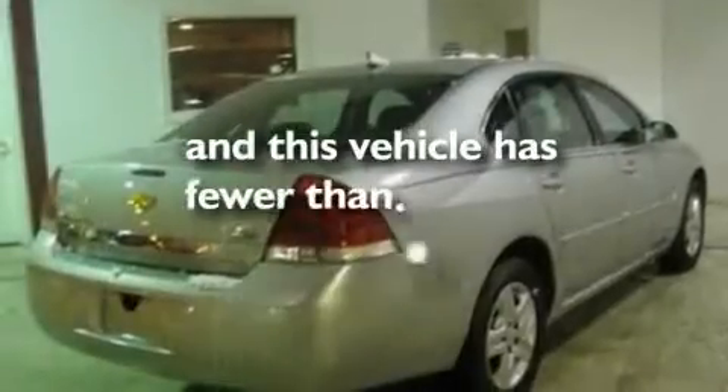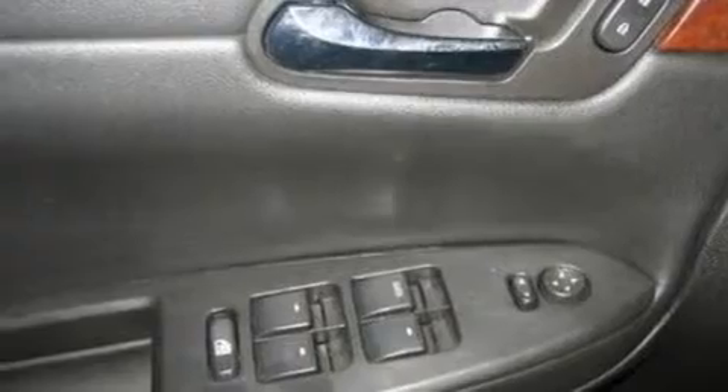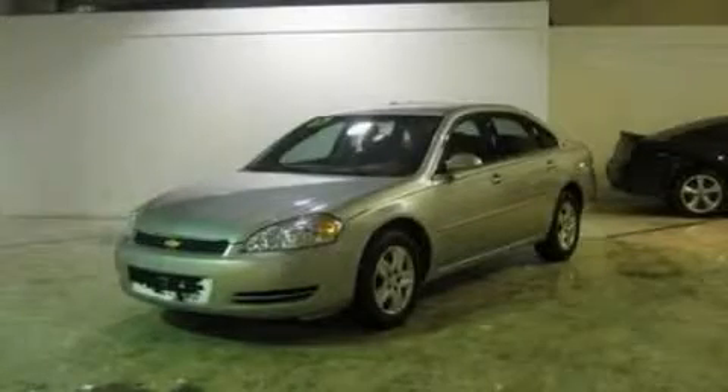This vehicle has fewer than 41,000 miles on the odometer. With an EPA estimated rating of 31 miles per gallon on the highway, this automobile helps leave money in your pocket where you want it. This vehicle won't last long at this price. Call and arrange a test drive now.